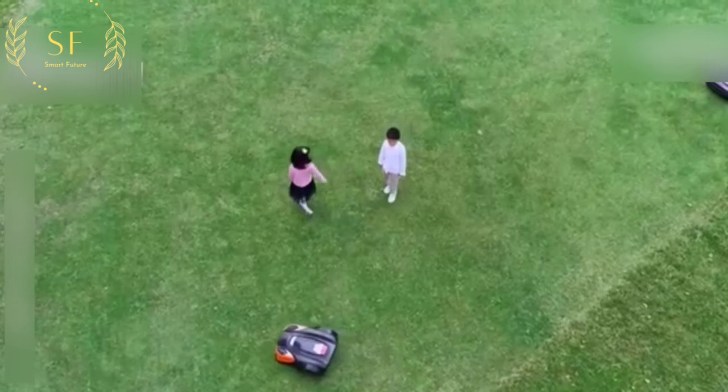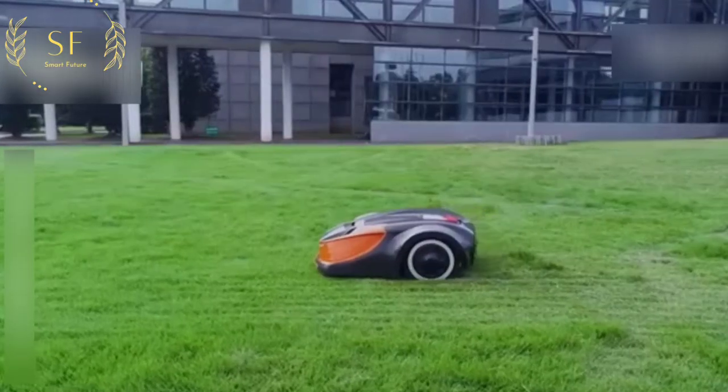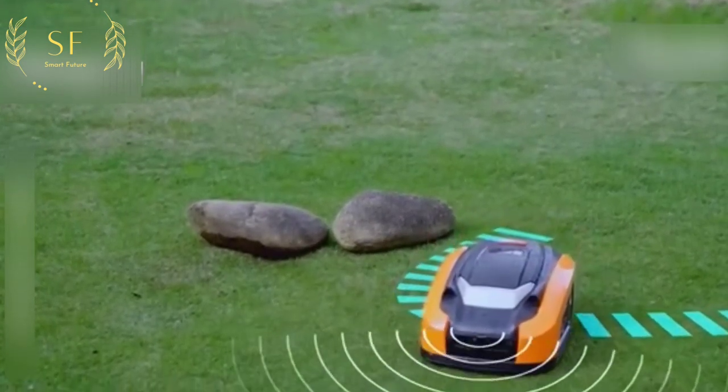You must be thinking: would it be dangerous if a child or pet broke in while it was working? Don't worry — its built-in ultrasonic sensor acts as a pair of eyes. When we don't see it, it finds us ahead of time and drives around us.